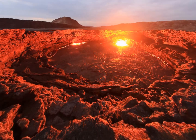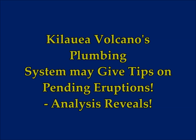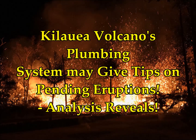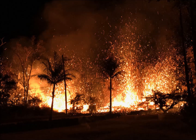Volcano's plumbing systems may give tips on pending eruptions. This is what scientists find from the analysis they've conducted. Matt Swain, Pennsylvania University, phys.org article.